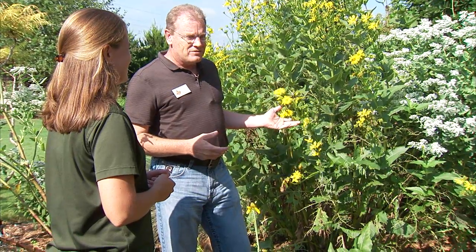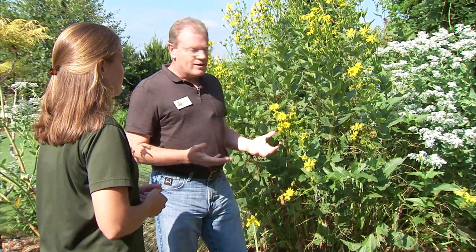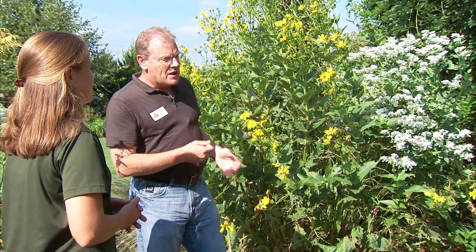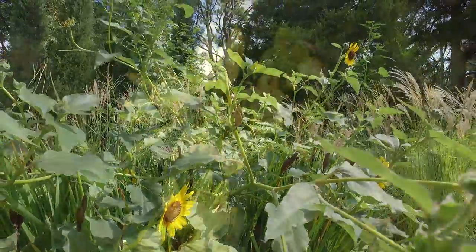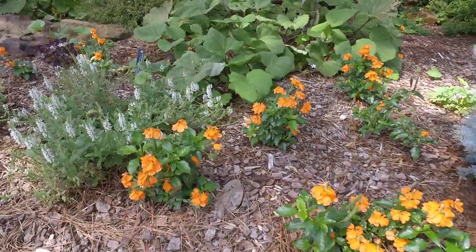They should be able to. A lot of our natives are adapted to our climate and growing conditions so they do pretty well. Now remember that not all natives are quite as attractive or as showy as these plants, and some people would even consider some of our native plants as weeds. But they do provide a good resource for our wildlife. Well, these are two great plants. Can you show us a few others that we might incorporate in a wildflower garden? Let's go take a look at some more.